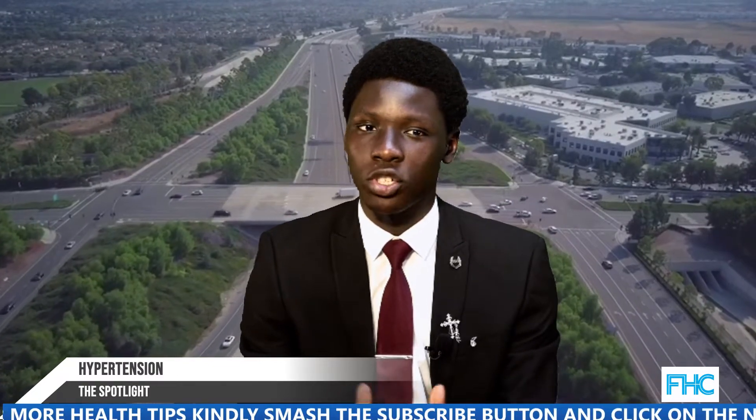Blood pressure higher than 180 over 120 millimeters is considered a hypertensive emergency or crisis — seek emergency medical help for anyone with these blood pressure numbers. Untreated high blood pressure increases the risk of heart attack, stroke, and other serious health problems. It's important to have your blood pressure checked at least every two years starting at age 18.